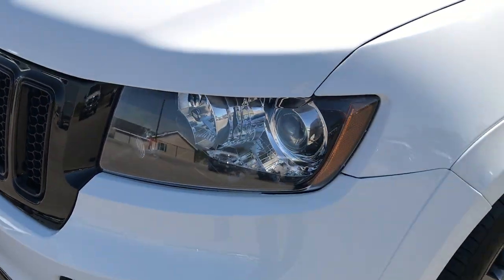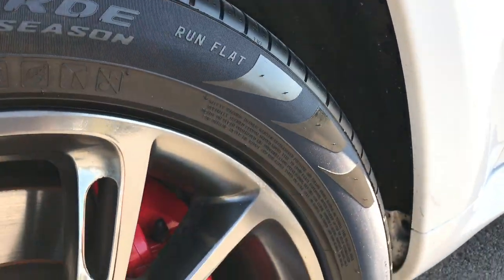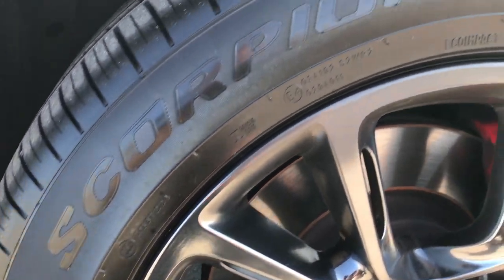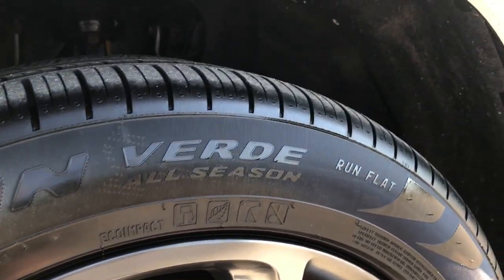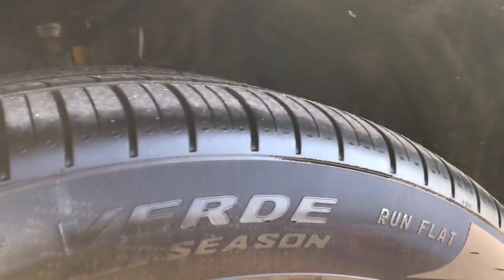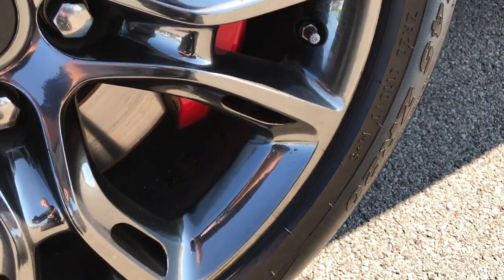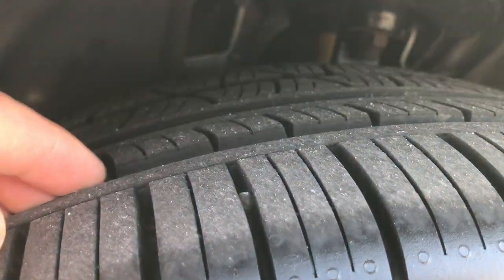We shoot all of our videos in 1080p so if you have HD capabilities on your computer, tablet or smart device, turn them on now. It has the 20 inch painted alloy rims with Pirelli Verde tires on them. These are 295-45ZR20s and these tires look to have just about all the tread left, lots and lots of tread left on these tires.